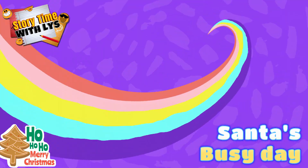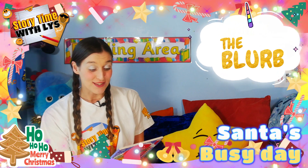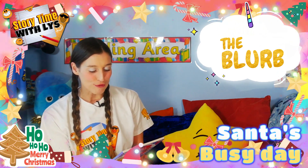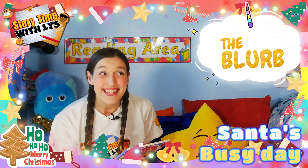Come on! Go on a wintry wonderland adventure to the North Pole and see what it's like at Santa's workshop before Christmas Day. Will everything be ready in time for the big day? Shall we go and find out? Come on then.